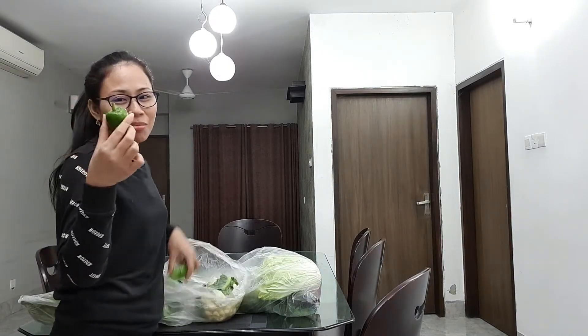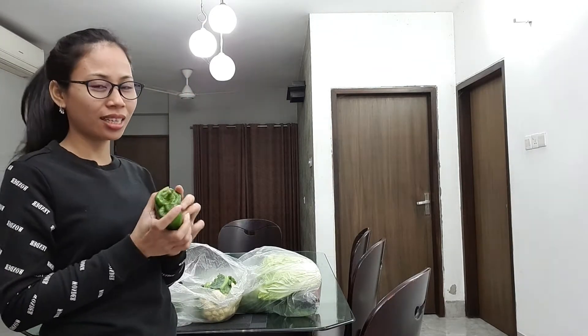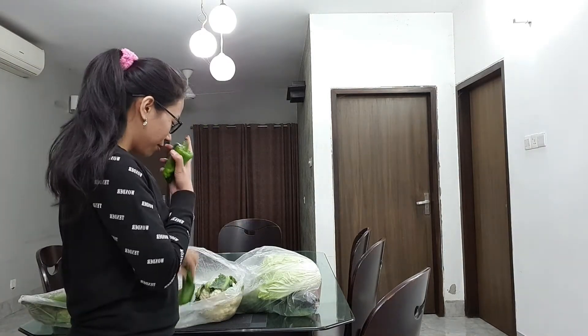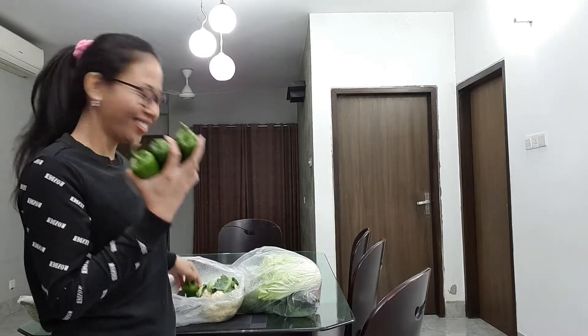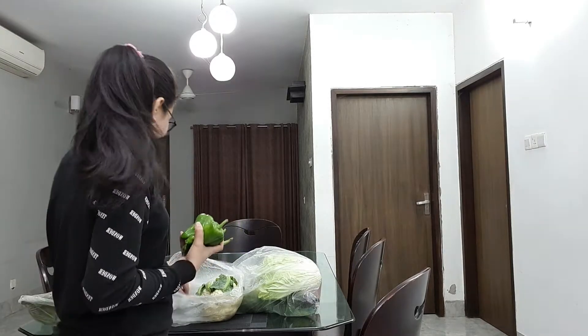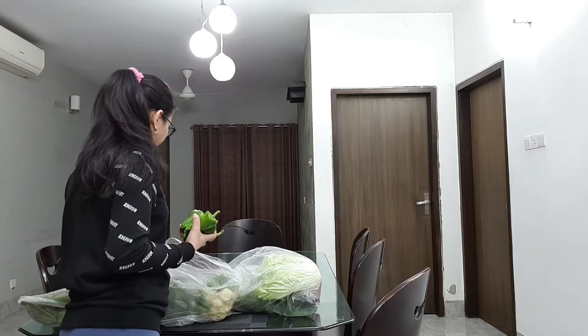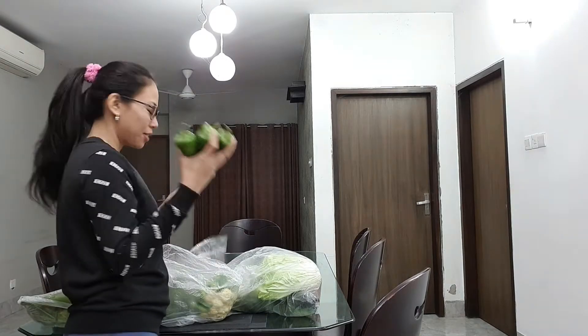I found avocado — actually green, not red yet. In my recent videos I mentioned I was looking for avocado — we call this 'avocado,' right? I found it! It smells nice. I'm not going to put it in the fridge — maybe it will turn red on its own.